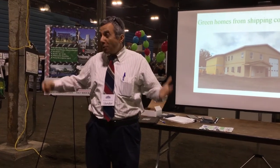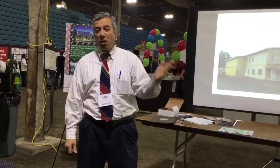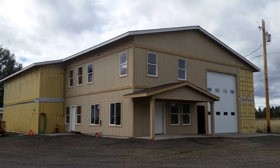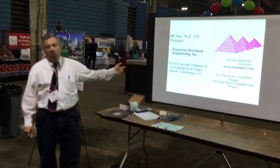Thank you guys very much for joining us Sunday afternoon. We're going to be talking about using shipping containers for homes and buildings. My name is Bill Taha, President of Precision Structural Engineering.